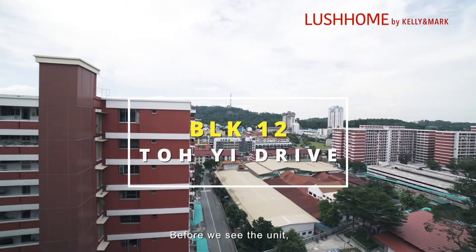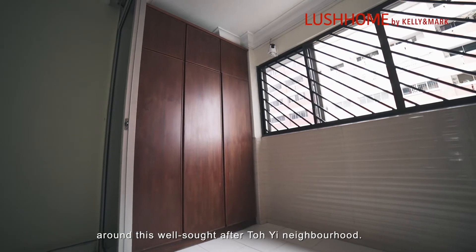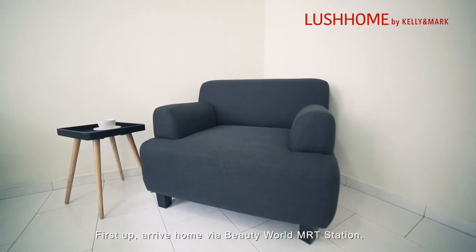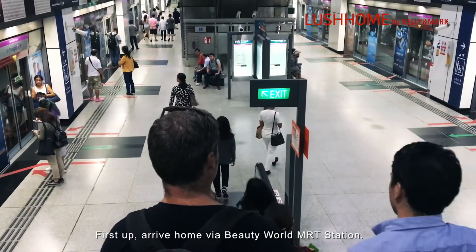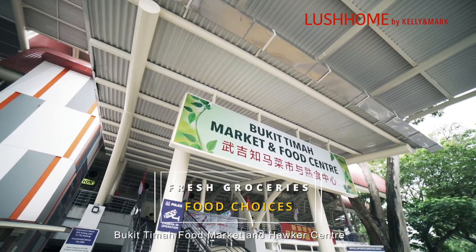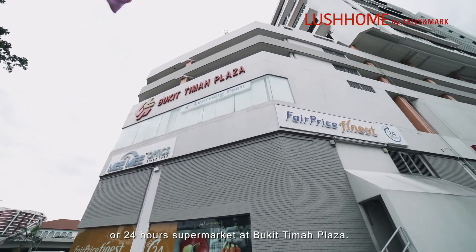Before we see the unit, let's see what conveniences and amenities we have around this well-sought Toh Yi neighborhood. First up, arrive home via Beauty World MRT Station, and grab fresh groceries and food from Bukit Timah Food Market and Hawker Center or the 24-hour supermarket at Bukit Timah Plaza.